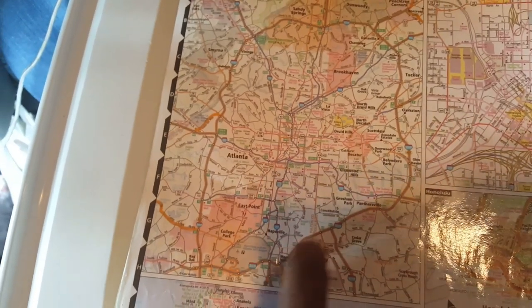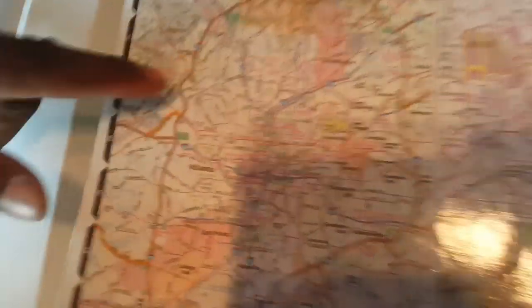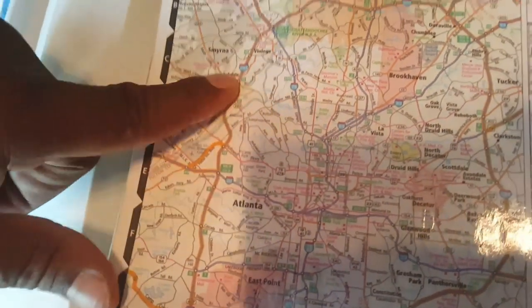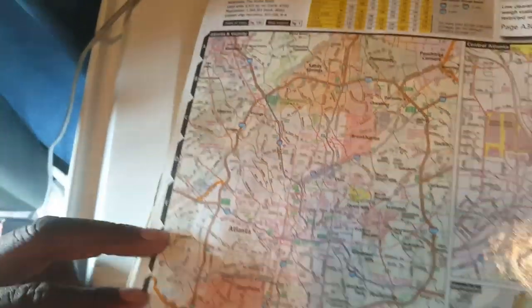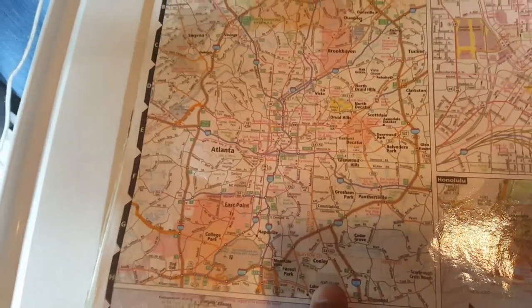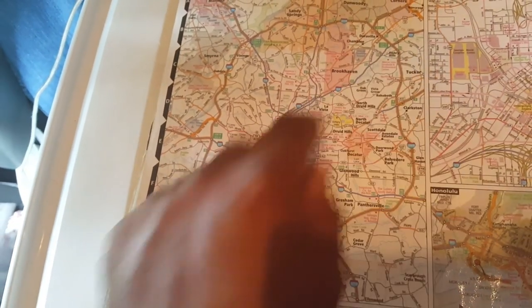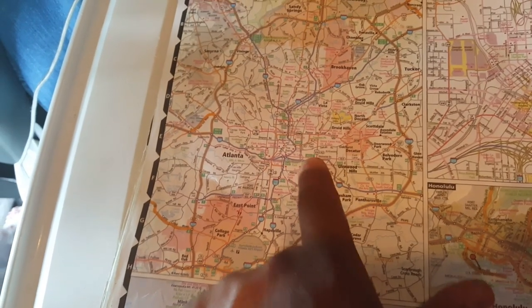We're in Atlanta. You see this big loop — what is that one? It's Interstate 285. So 285 goes all the way around Atlanta. And if you notice, nothing within 285 is highlighted.